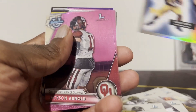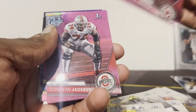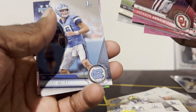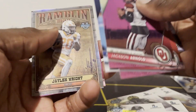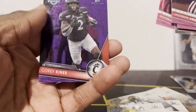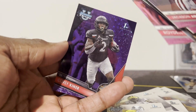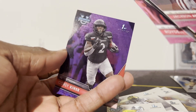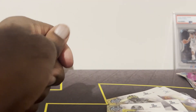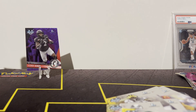Quick recap — let me know who you think won this pack battle. My pulls: Jackson Arnold, Donovan Jackson, Donovan Edwards, Shedeur, Drake May, Rambling Man Jalen Wright, Rodel Williams, and the numbered Corey Kiner — purple sparkle, numbered, pretty sick card. Appreciate you guys tuning in, catch you on the next one real soon. Peace!